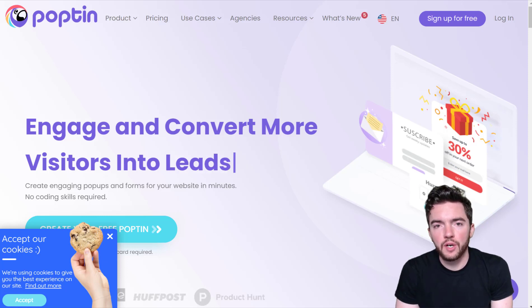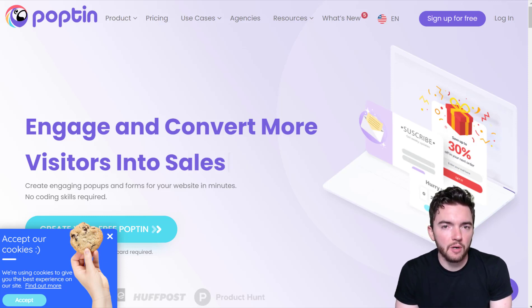Hey guys, in this video I'm going to show you a $4,100 per month easy work-from-home chat job that you can get right now. It allows you to apply from just about anywhere worldwide, it doesn't require a degree, and you shouldn't have to be making hardly any phone calls.